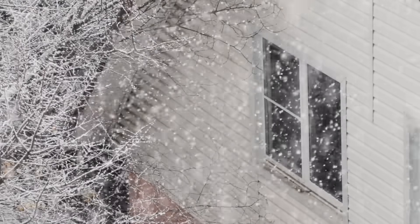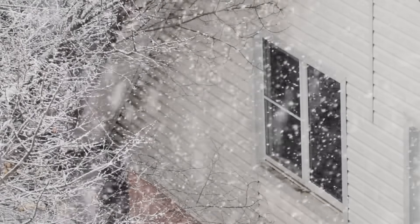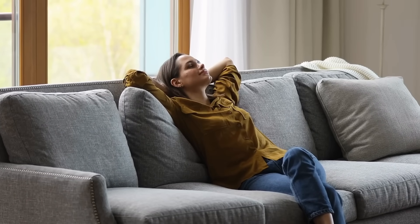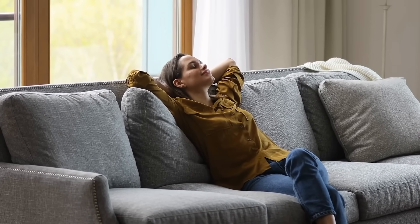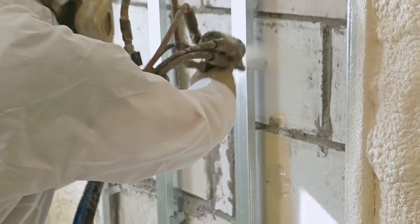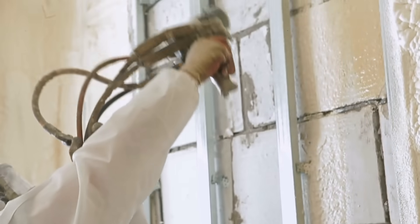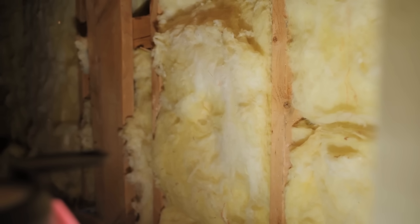If you've ever lived in a house where you needed an extra blanket just to make it through winter, or where your summer AC bill skyrocketed like it's trying to leave the Earth's atmosphere, you've probably thought about insulation. And if you're in the middle of a renovation or building a new home, you've likely come across two names: spray foam and fiberglass. These two are the heavyweights of the insulation world, and today we're going to pit them against each other.